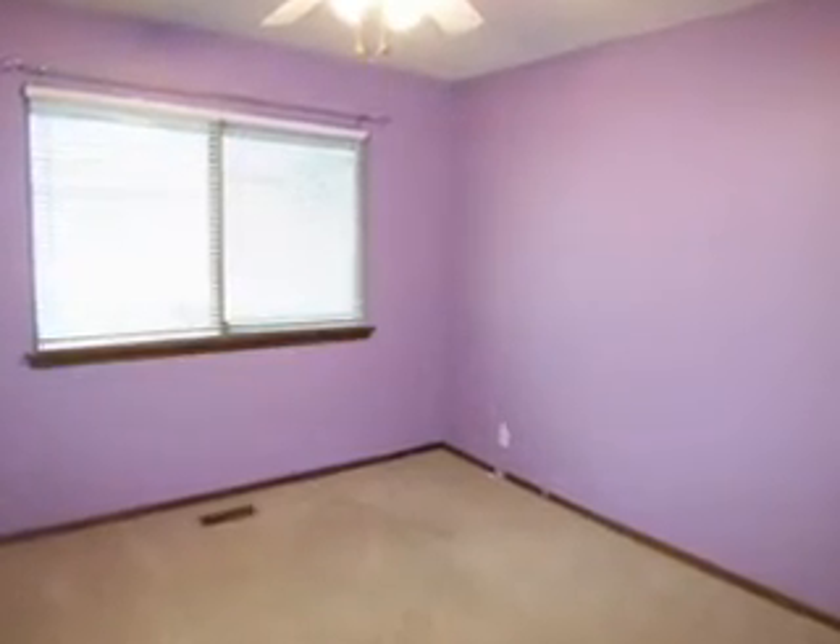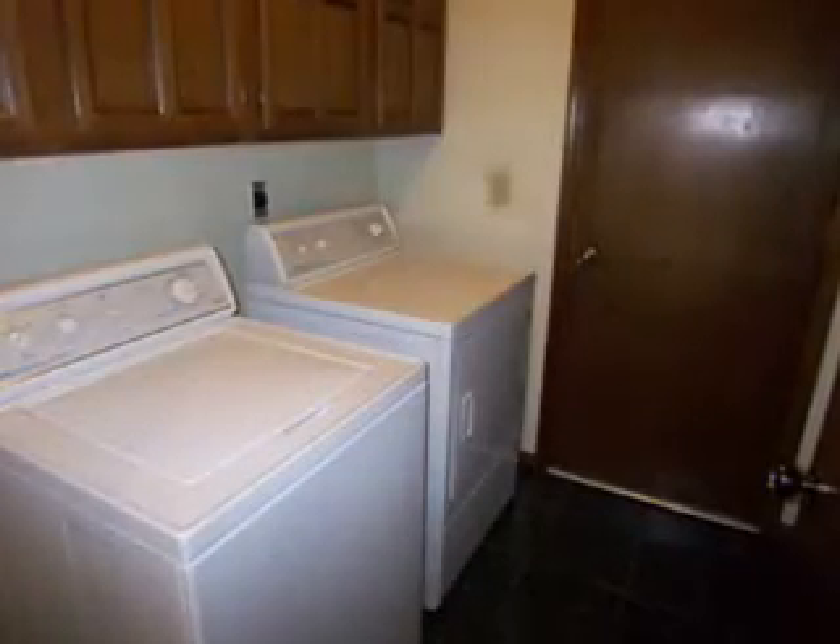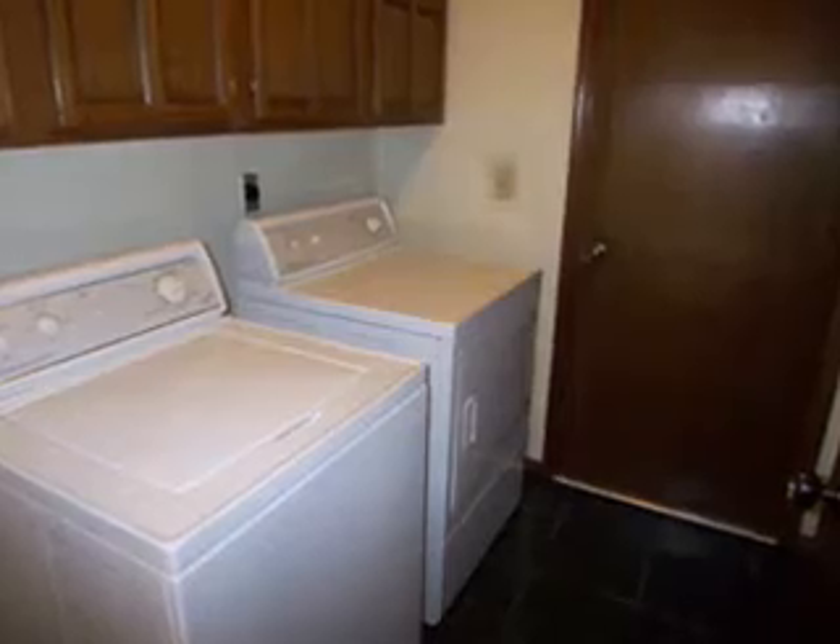Two spacious bedrooms, both with bright windows and roomy closets, a full bath, and a roomy utility room complete the floor plan of this home.